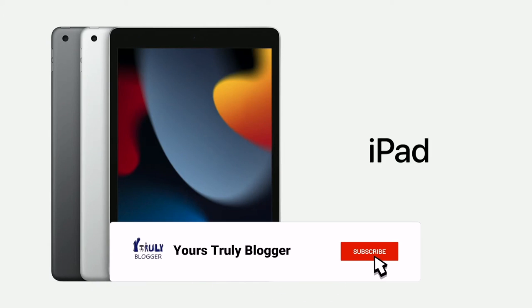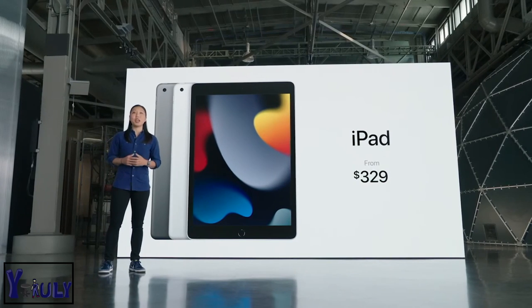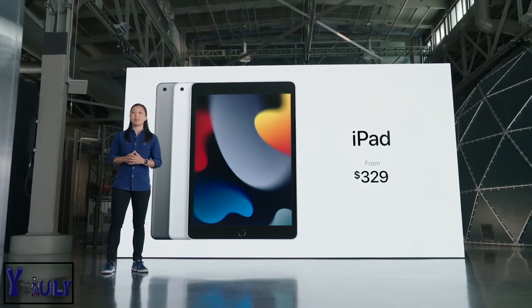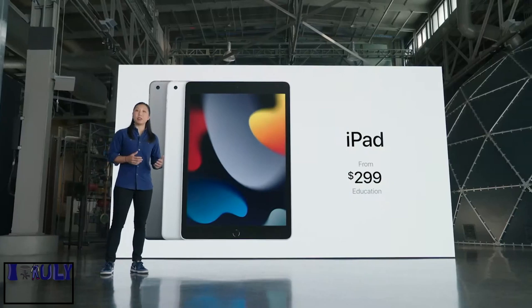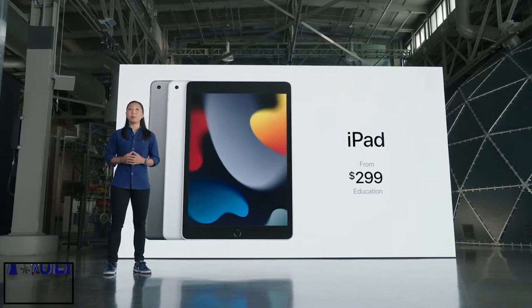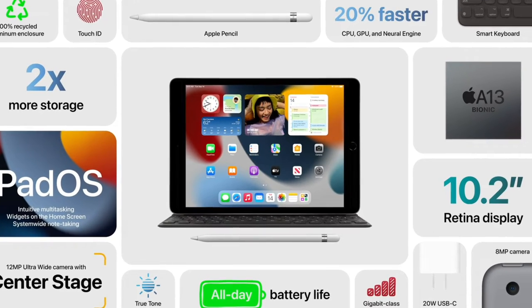This new iPad starts at just $329, and that's with twice the storage, starting at 64 gigabytes. For schools, it's even more affordable at just $299. It comes in space gray and silver, and cellular models are available as well. You can order the new iPad today, and it will be available next week.